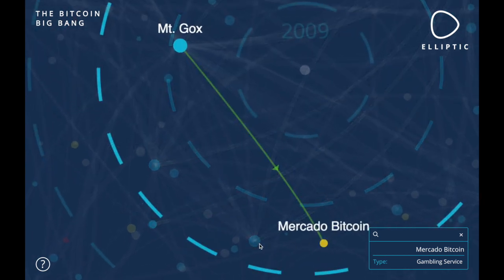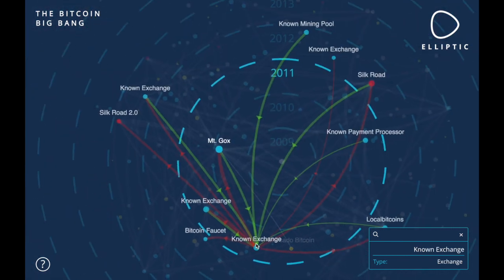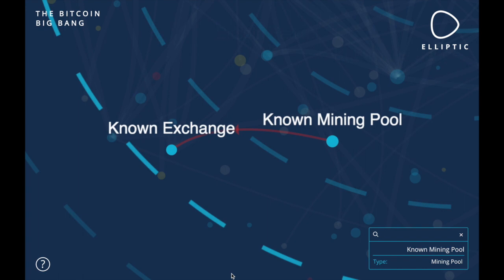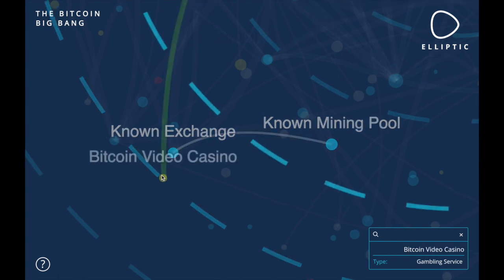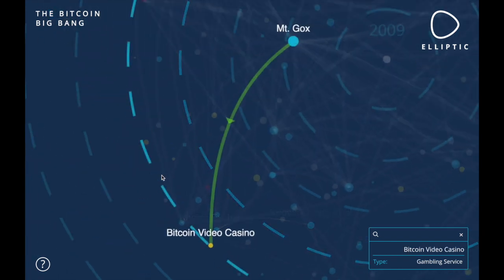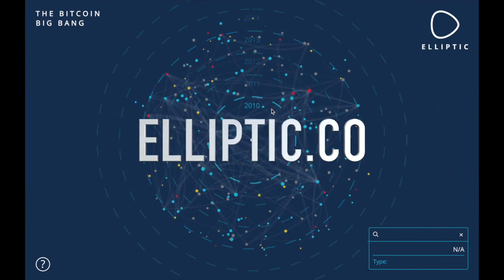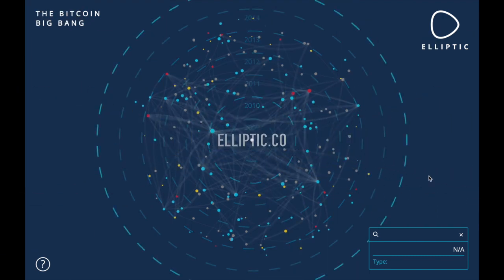Having considered the problem of crypto investors with criminal ties numerous times within the Quids team, I would be delighted to see more tools like this for doing basic blockchain transaction investigations in the future. You can check out Elliptic's Bitcoin Big Bang visualization and learn more about their services at elliptic.co. Thanks for watching.